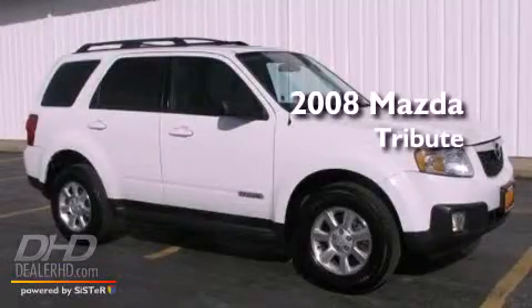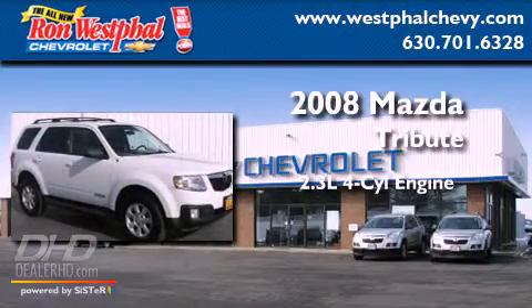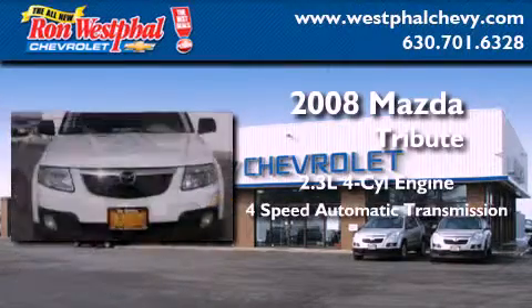This is a 2008 Mazda Tribute. It has a 2.3-liter four-cylinder engine and a four-speed automatic transmission.